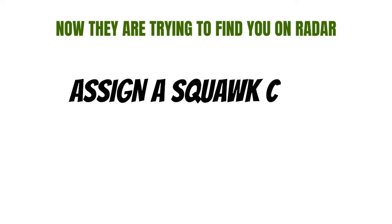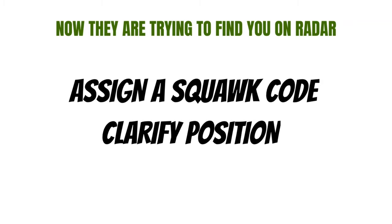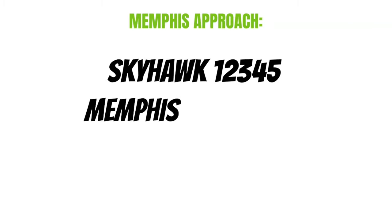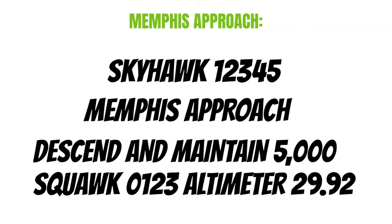Now they're trying to find you on radar. First, they're going to assign you a squawk code. Then, if you forgot any part of that previous radio call, or they didn't hear it, they're going to ask you for that information. Then they'll start giving you instructions and other important information. Let's assume I have a beautiful radio voice and they heard every word: Skyhawk 12345, Memphis Approach. Descend and maintain 5,000. Squawk 0123. Altimeter 29.92.